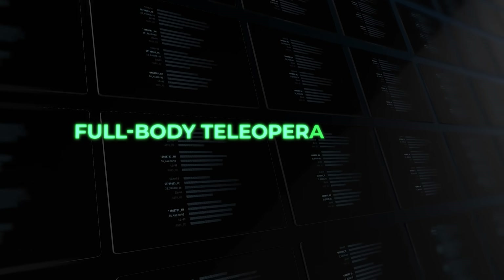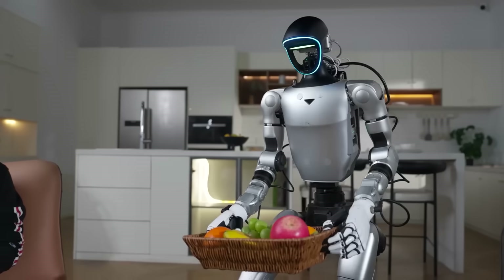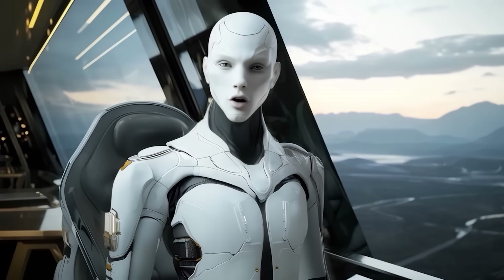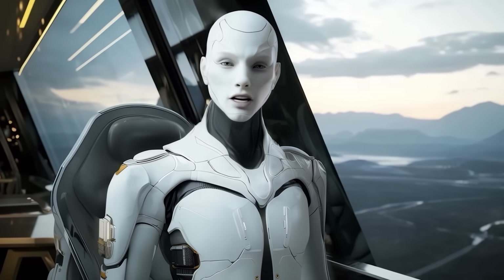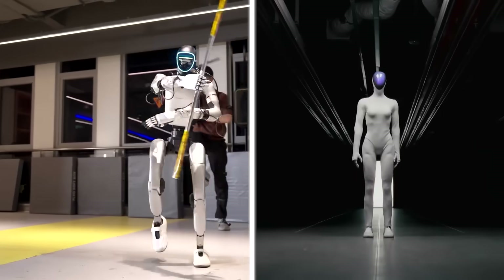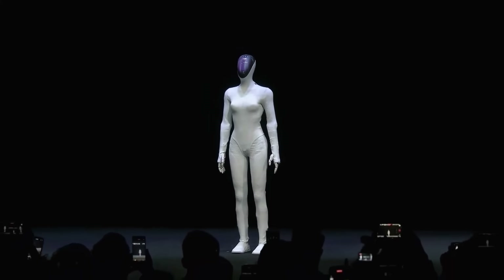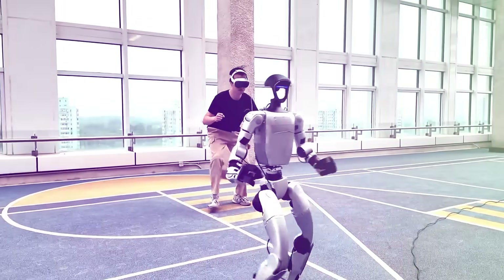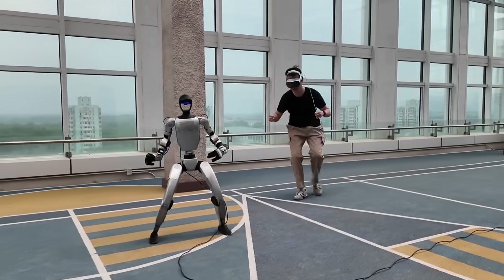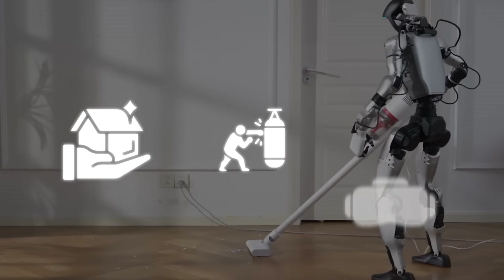Unitree calls this a full-body teleoperation and data acquisition platform. But what it really is, is a long-term strategy — they're teaching the robot to move like us, so one day it won't need us to move at all. That's the big difference between what Unitree's doing and what Xpeng is doing. Xpeng wants emotionally intelligent, human-like service robots. Unitree's training mechanical avatars — machines that learn our motion directly, whether it's for home, work, combat training, or even remote labor.